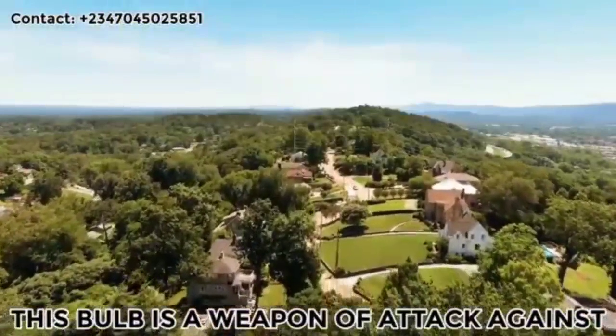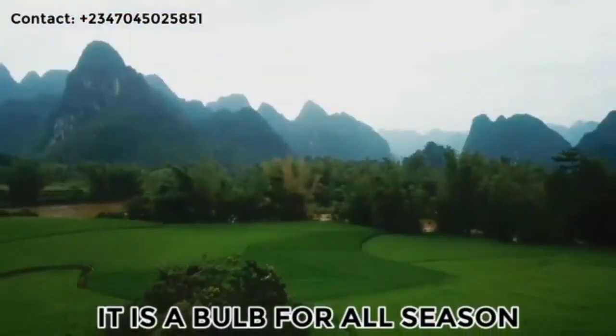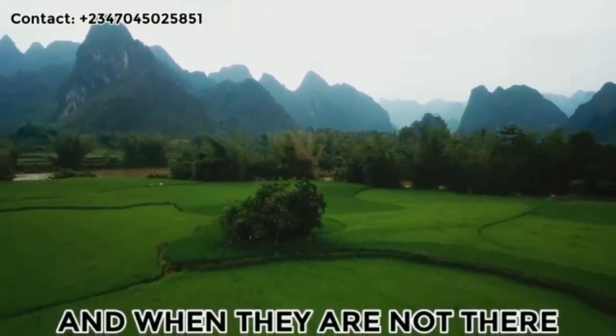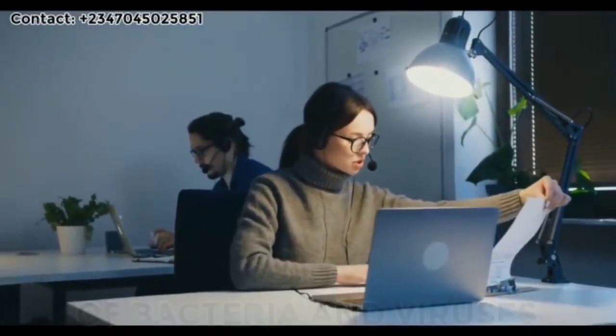This bulb is a weapon of attack against deadly viruses and bacteria that are presently ravaging our environment. It is a bulb for all seasons — when there is virus and bacteria attack and when there is not — protecting you and your loved ones at home and office and preventing the spread of bacteria and viruses. For more inquiries, visit our website at www.healthvams.com.